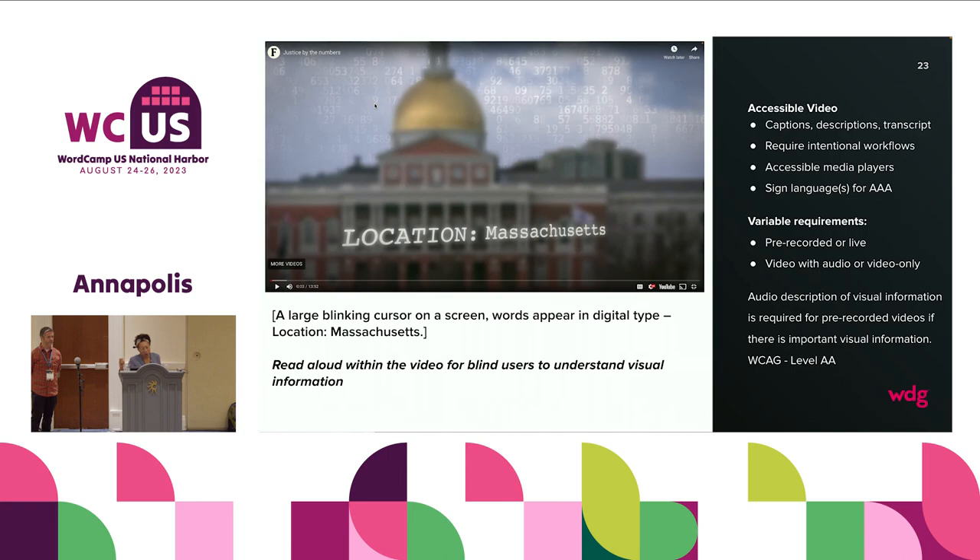The screen reader would read: 'A large blinking cursor on a screen, words appear in digital type, location colon Massachusetts.' For every one video, the Ford Foundation invested in the audio described narrative for the second video. So accessible video requires captions, descriptions, and a transcript. It requires intentional workflows that start before it's time to reference the video — this is about content production. The videos for the Ford Foundation are hosted on YouTube and Vimeo. Our plugin works with YouTube and Vimeo APIs. The player itself comes from YouTube and Vimeo; it's not a media player.